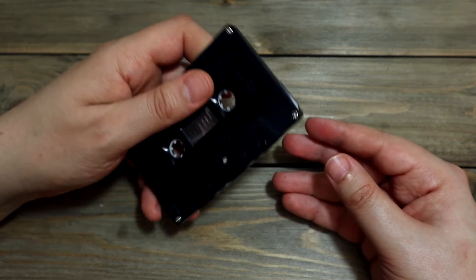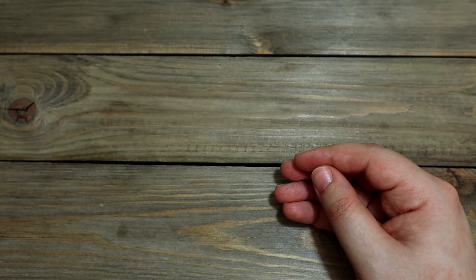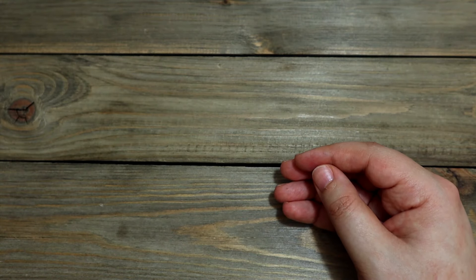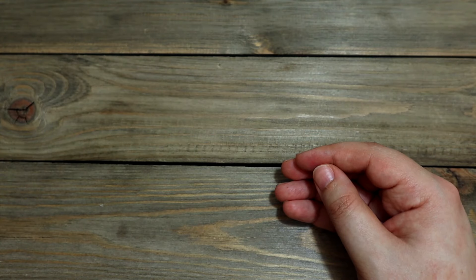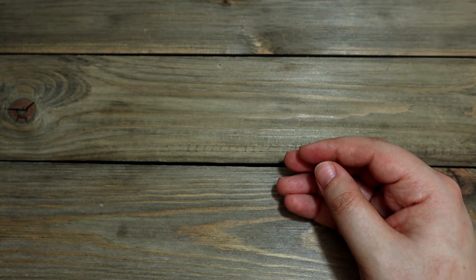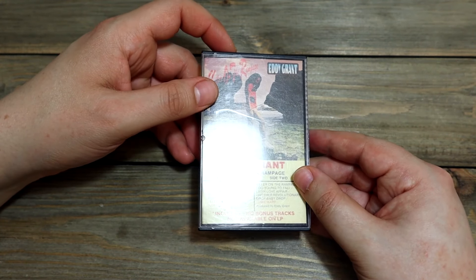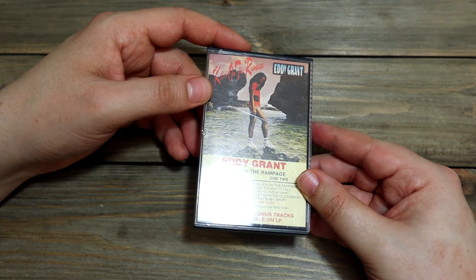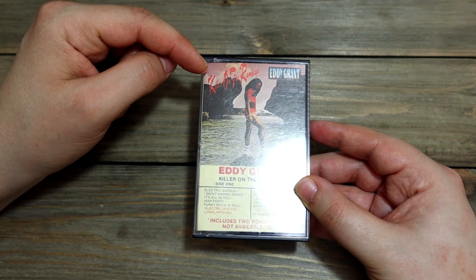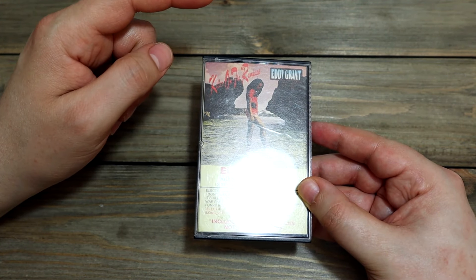That's the New Jack City audio cassette soundtrack. Man, I used to have so many audio cassettes in my family but got rid of a lot of them. But there's another one that survived over the years — there you go. It's Eddie Grant and it's called Killer on the Rampage.